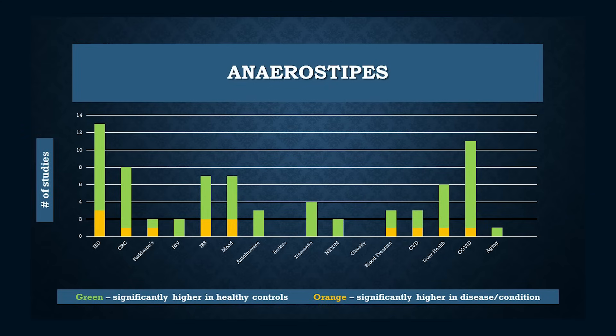Inulin also consistently and significantly increases two other health promoters. The genus Anaerostipes is very interesting — a genus of only six species, three of which can convert lactate directly to butyrate. This is very important. As you can see from this chart in my meta-analysis, most of the time when a significant difference was found between healthy controls and subjects with a given condition, the healthy subjects had higher levels of Anaerostipes in their microbiomes. Regardless of condition, the unhealthy cohorts had significantly lower levels than their matched healthy controls.